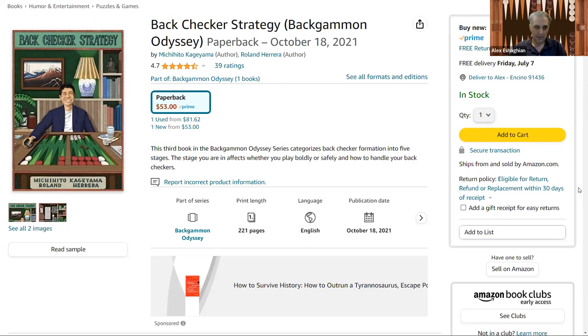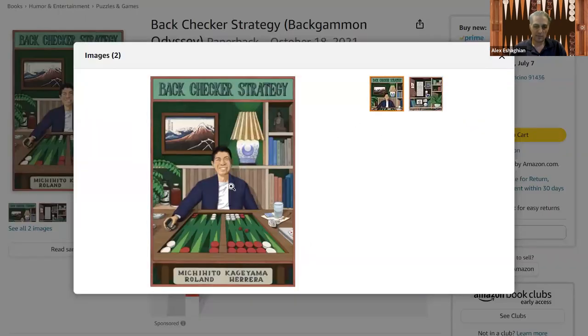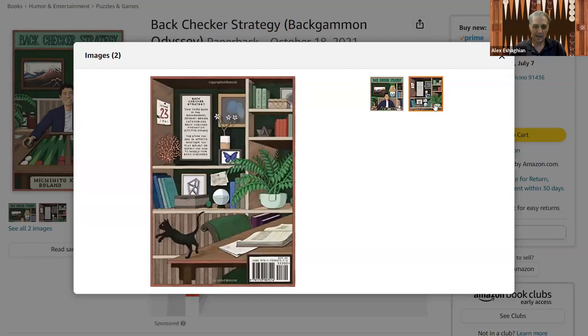I really like the cover art of this one — really beautiful. There's a picture of Michi on the front cover on the backgammon board, and beautiful artwork on the back. The back cover looks like his desk, with some things in the background and his cat.